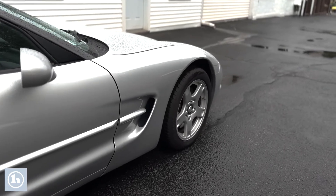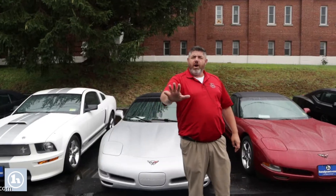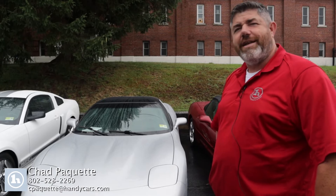Very well maintained, very clean car. All right Brian, that's your 1997 Chevrolet Corvette. If you have any questions, all my information is at the bottom of the screen. Have a great day.